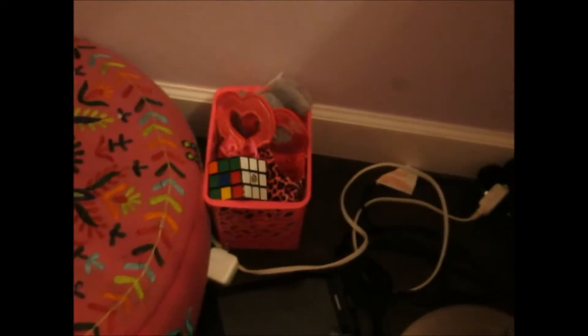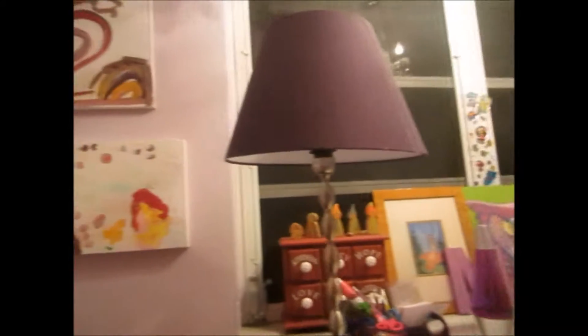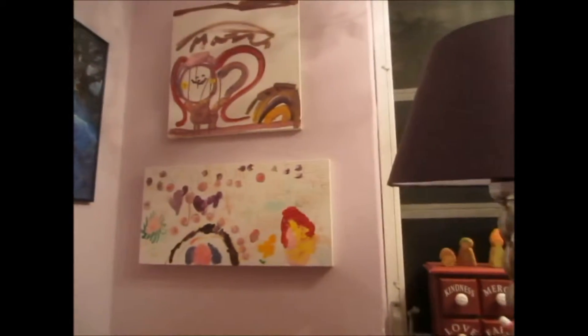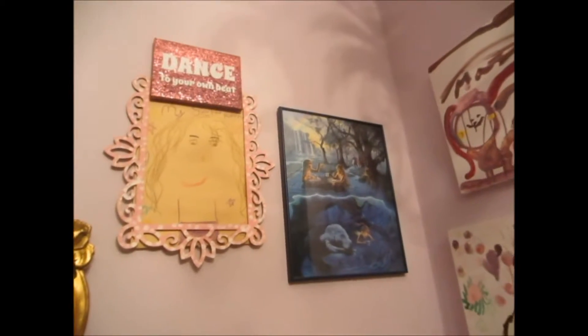Next up is this little sofa area where you can sit down. Beside it is this box that holds some activities that I can do while I'm sitting there. There is my tablet there as well. And going up, there's a big lamp right here — it's like a purple slash burgundy color. There are two paintings on this side of the wall and three paintings on the other side of the wall.